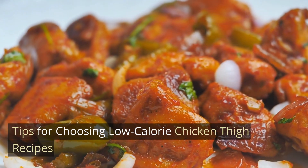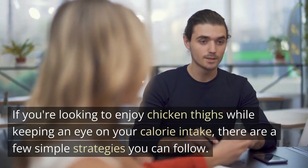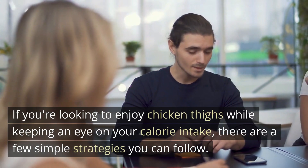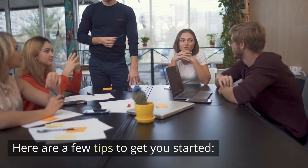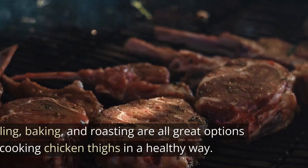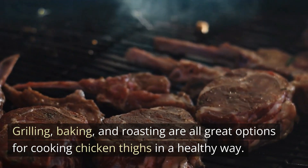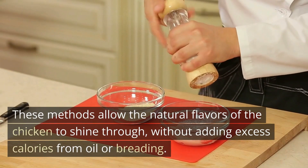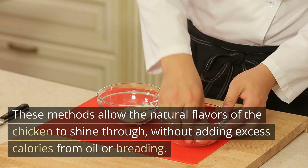Tips for choosing low-calorie chicken thigh recipes. If you're looking to enjoy chicken thighs while keeping an eye on your calorie intake, there are a few simple strategies you can follow. Here are a few tips to get you started. Opt for leaner cooking methods — grilling, baking, and roasting are all great options for cooking chicken thighs in a healthy way. These methods allow the natural flavors of the chicken to shine through, without adding excess calories from oil or breading.